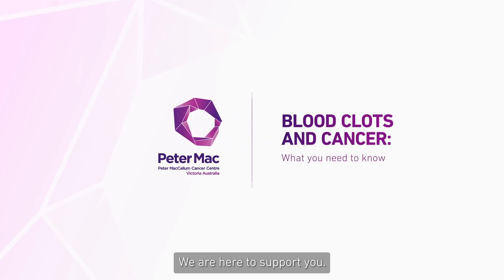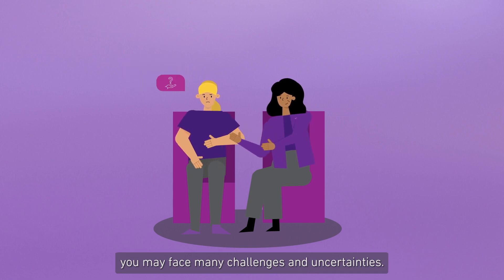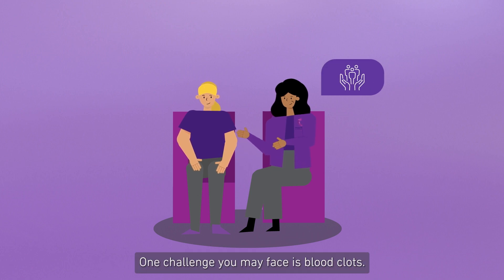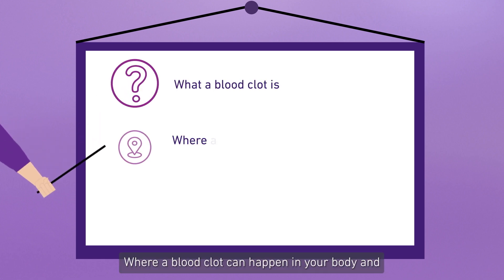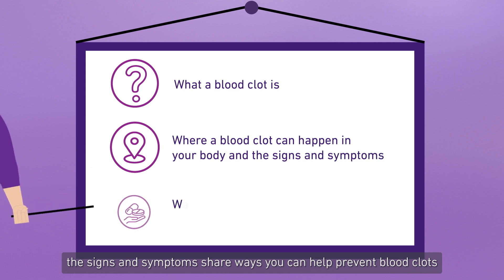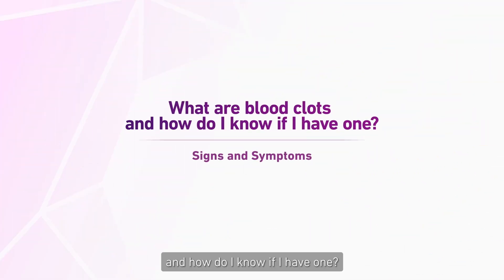At Peter Mac, we are here to support you. We understand that as a cancer patient, you may face many challenges and uncertainties. One challenge you may face is blood clots. In this video, you will learn what a blood clot is, where a blood clot can happen in your body, the signs and symptoms, ways you can help prevent blood clots, and how a blood clot can be treated.